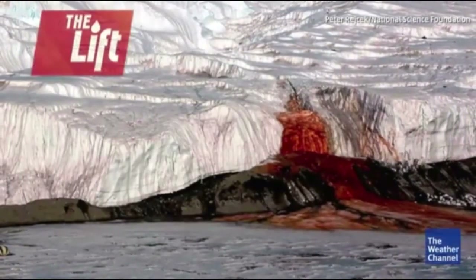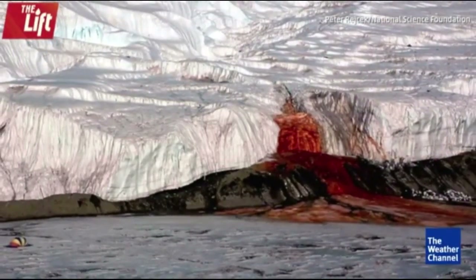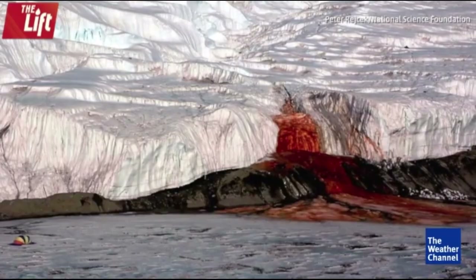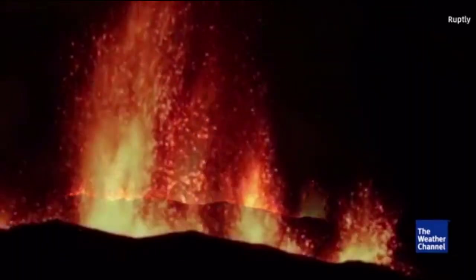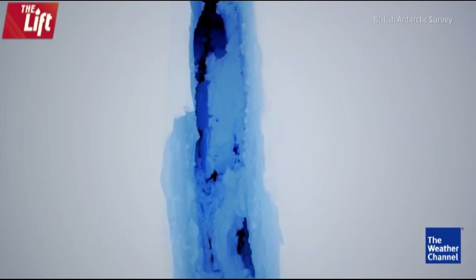This glacier in Antarctica looks like it's bleeding. It's called Blood Falls and it's long baffled scientists. So if you want doom, here's your doom candy. Enjoy. What is causing this? Of course science has its answers, but I still got questions.